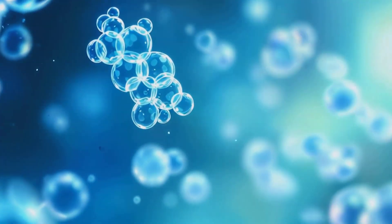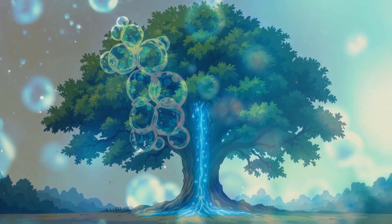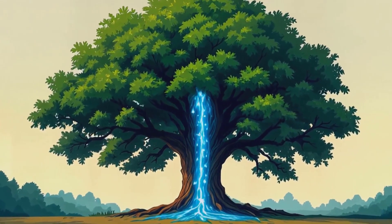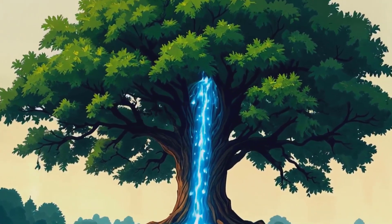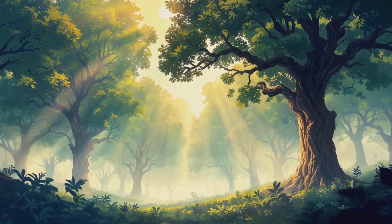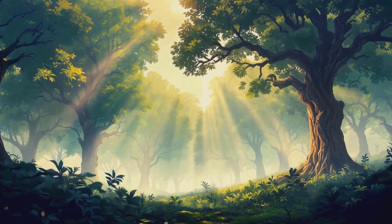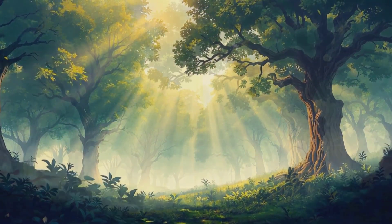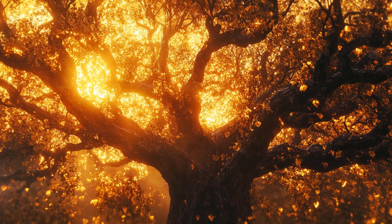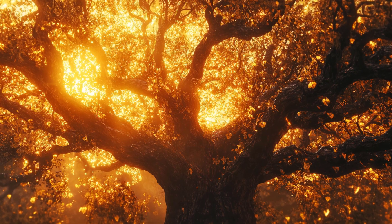Remember cohesion? This property of water is crucial for the whole system to work. The water molecules stick together so strongly that they form an unbroken column from the roots to the leaves. This is known as the cohesion-tension theory. It's absolutely mind-blowing: this delicate balance of forces allows trees to transport water to great heights, embodying the incredible physics at work in nature.